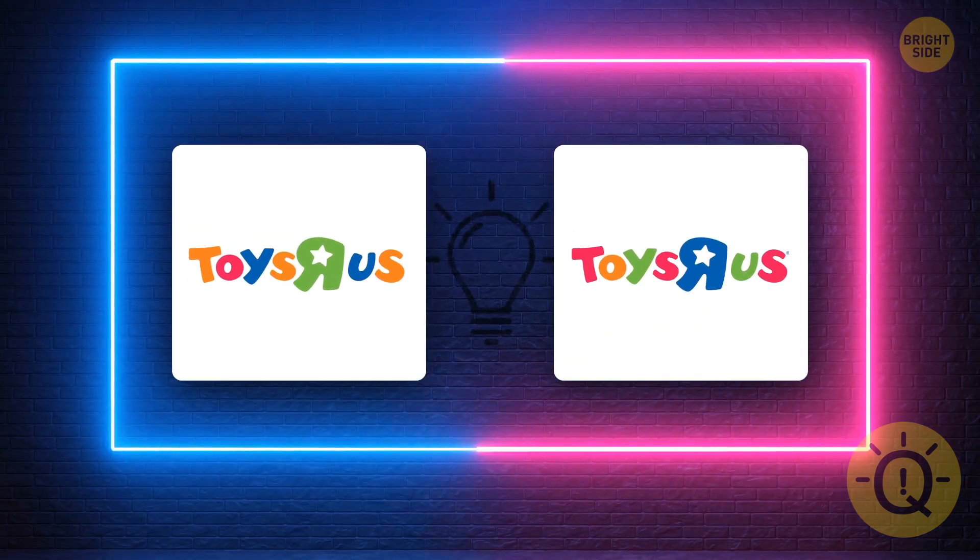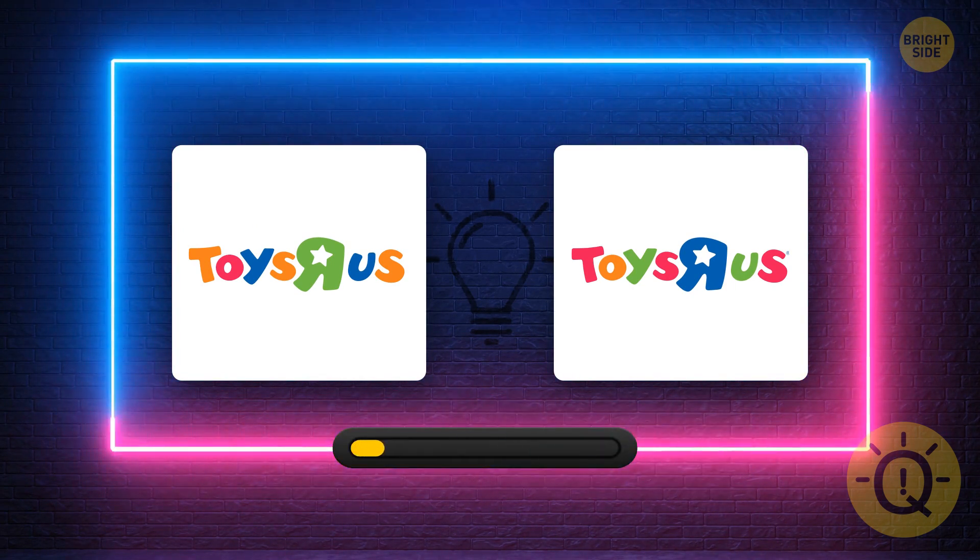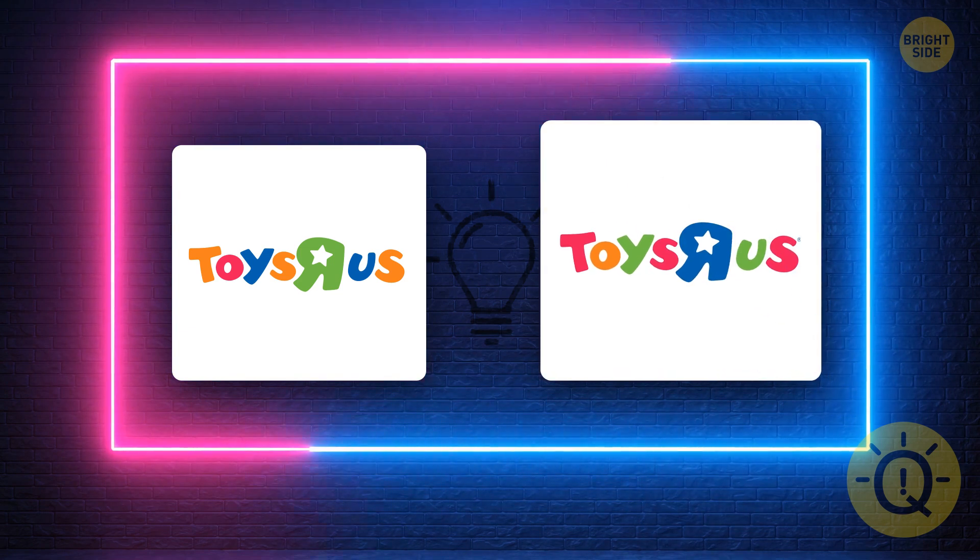I know it's next to impossible, but give it a try. Listen to your gut. What's the correct logo? It's this one. If you guessed it right, you're a real pro.